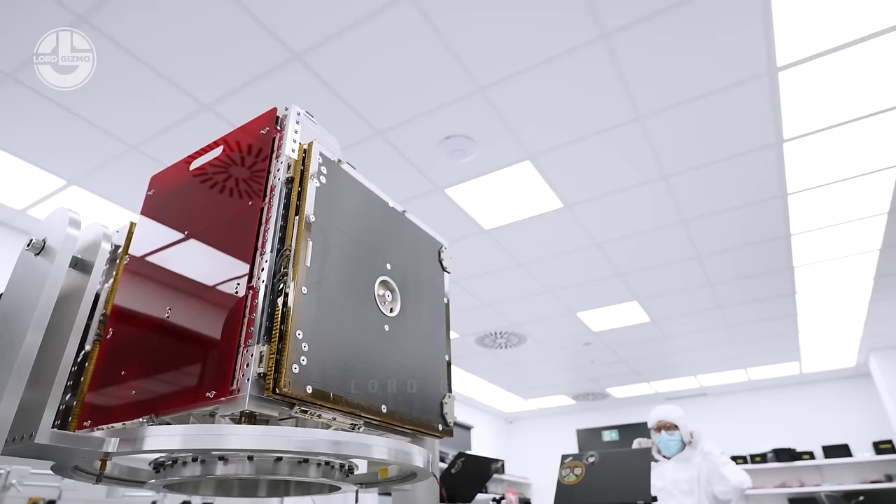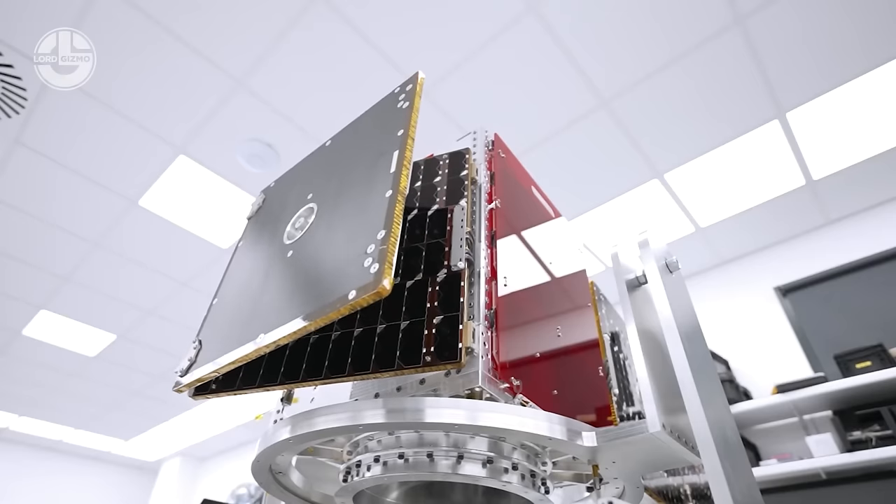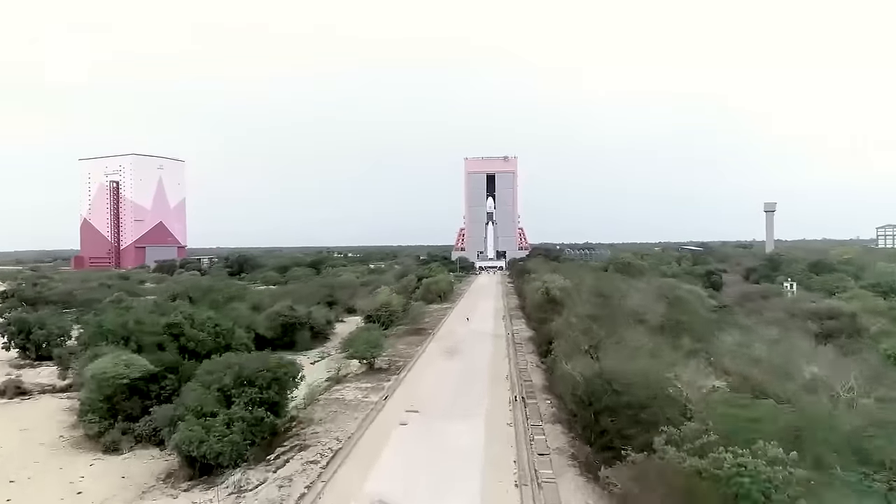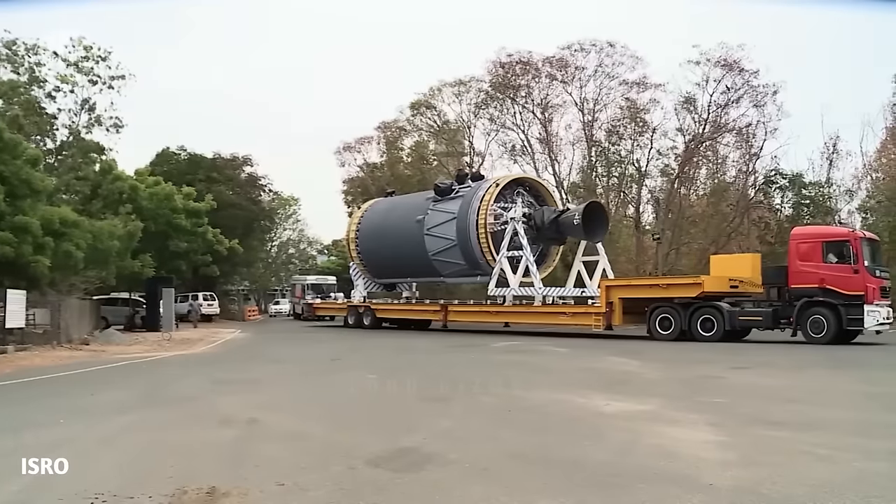You will also see the manufacturing of satellites. Lastly, we will shed some light on new players in the space race. So enjoy this informative video till the end.